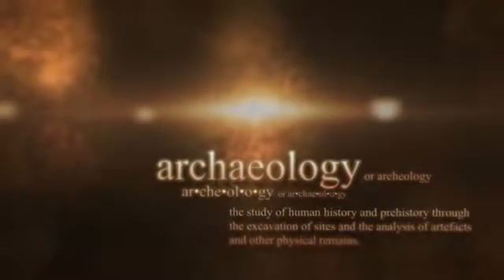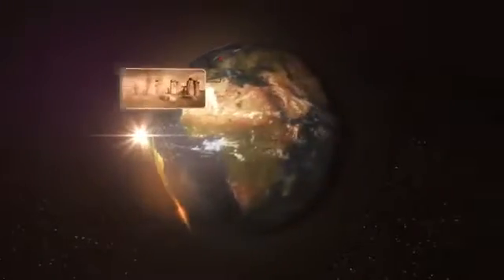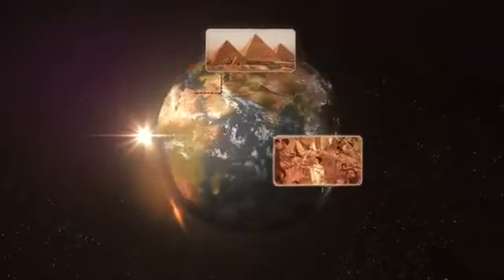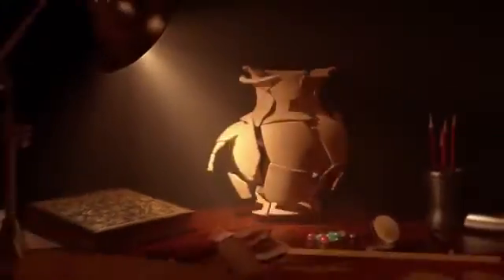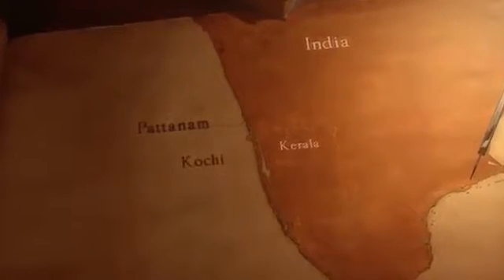Archaeology is the study of our early history, which embodies 99% of human existence on earth. We rely on material remains, sometimes even entire cities, to understand an otherwise hidden or lost past. With the excavations at Pattanam, not far from modern-day Kochi, we are looking to discover life in antiquity as it existed along the southwest coast of India.